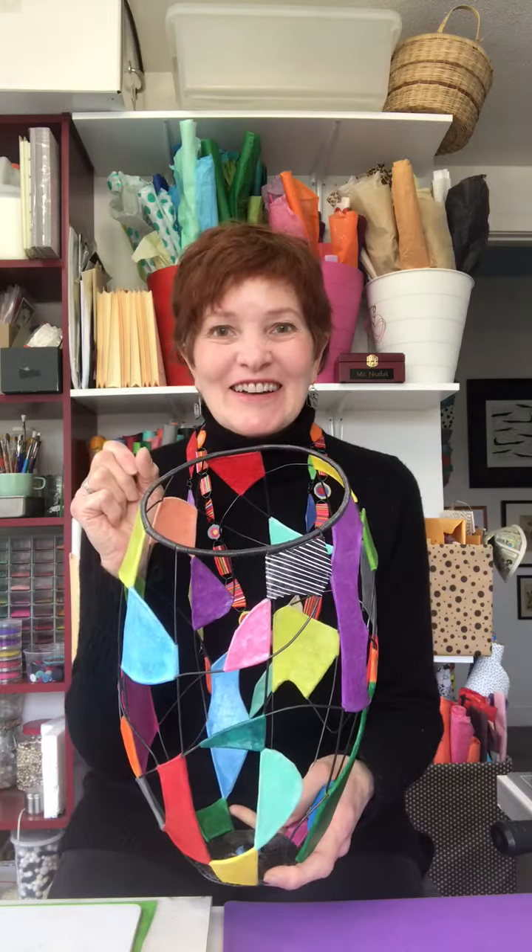It is based on the idea of the fractals you see when you look inside a kaleidoscope — you can twist the end and it changes colors and shapes all the time.